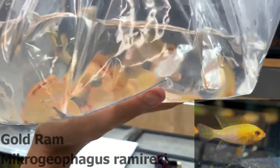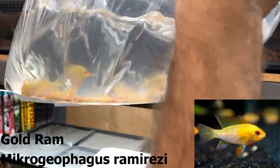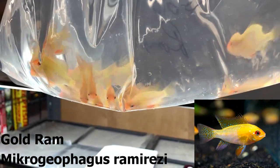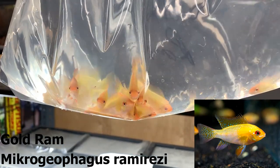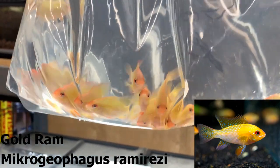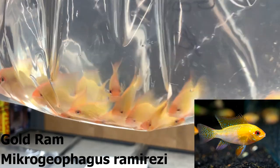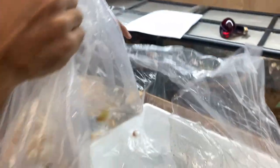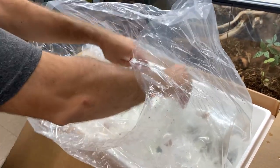Got some good-sized gold rams in here — there's no good way of looking through this bag. These guys get some kind of pinks in their body and those deep oranges and the gold coloration. Basically just a color variant of the typical ram. These guys are pretty popular; we had a lot earlier in the year and then they kind of slowed down being available, so it's nice to get them in again.